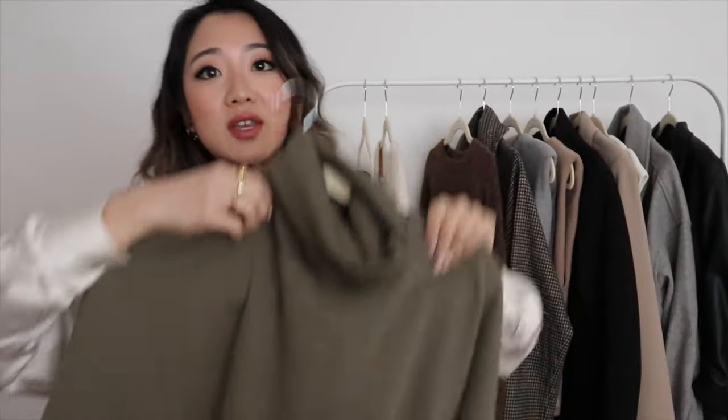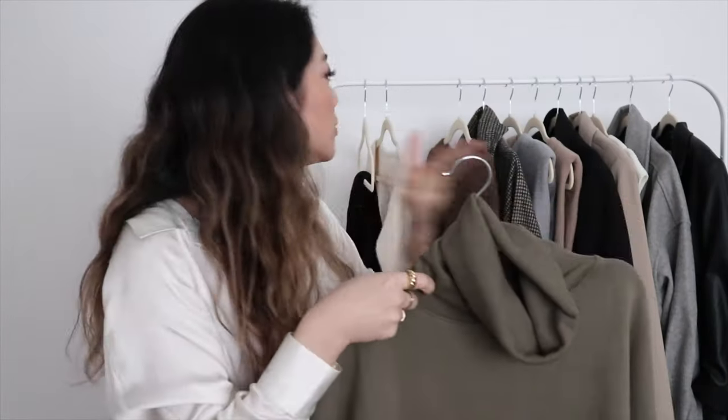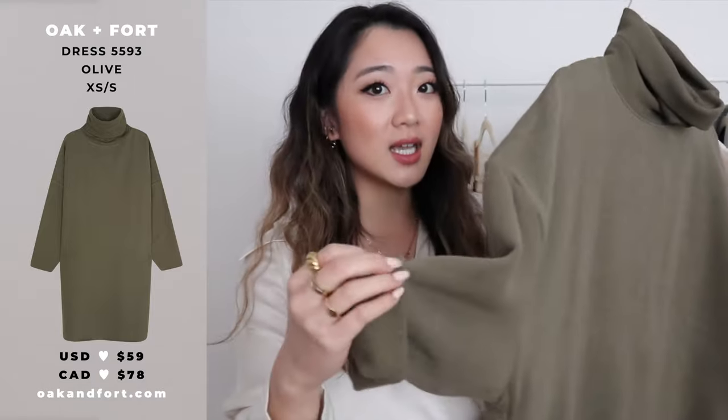The next item from Oakenfort is this sweater dress in green. I chose green because I feel like I have so much black and white already, and green is making a comeback this season. This is also oversized — if you don't like oversized you might not love the rest of this haul. I got it in extra small. It looks really good on its own with chunky boots, or you can add a belt to dress it up. The material is a jersey crew neck type, and I love easy-to-wear pieces where I don't have to think about pants.